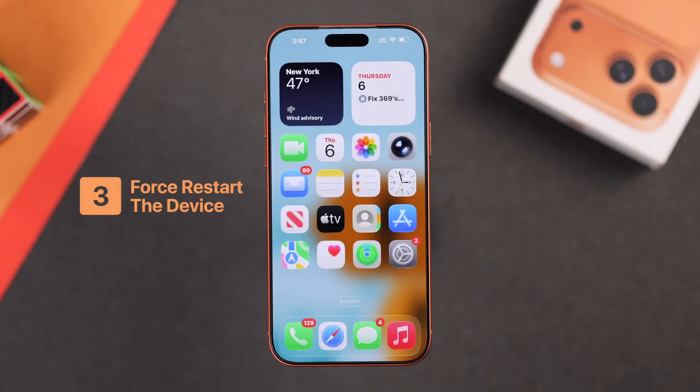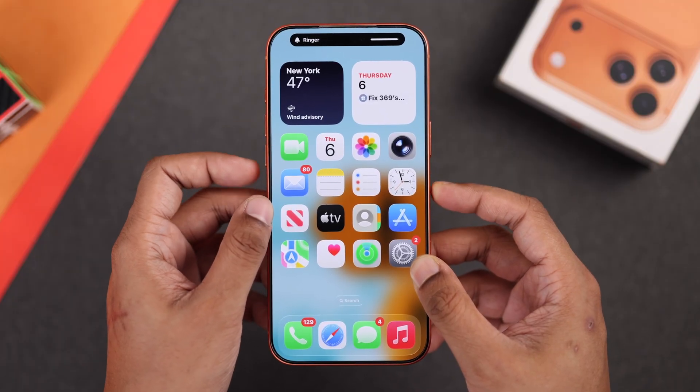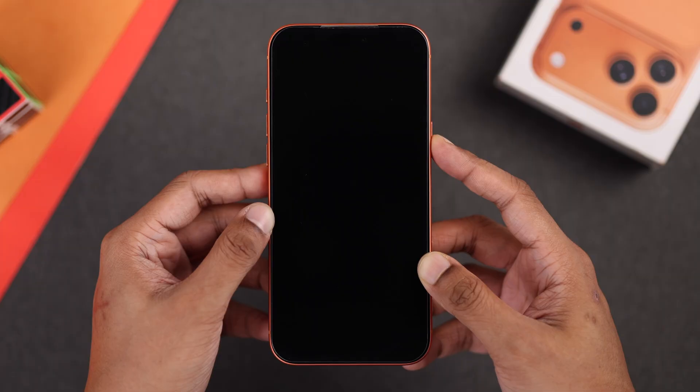If you're still not receiving notifications for some apps, then force restarting your iPhone may fix it if it's a software glitch. To force restart, quickly press the volume up, then the volume down, and then quickly hold down the side button, then wait until your phone turns off and you see the Apple logo.